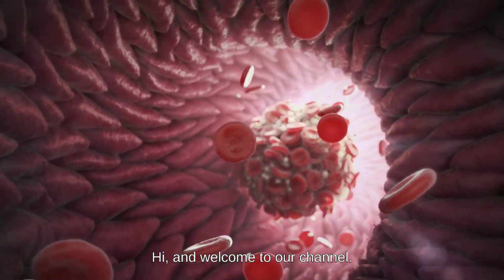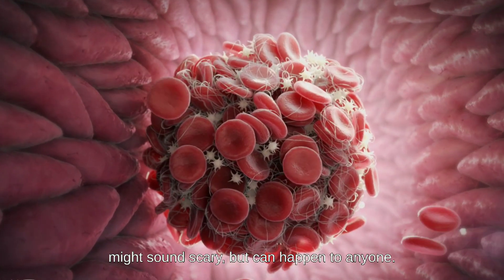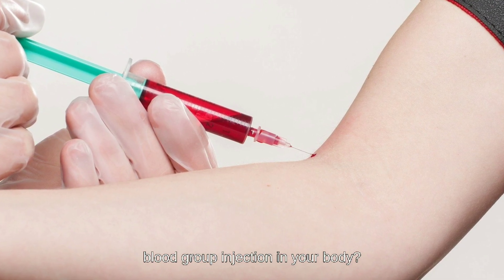Hi, and welcome to our channel. In today's video, we'll be discussing a topic that might sound scary but can happen to anyone. What if you accidentally receive a different blood group injection in your body?